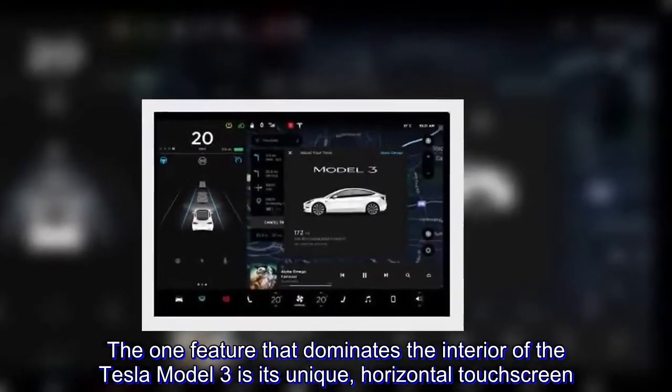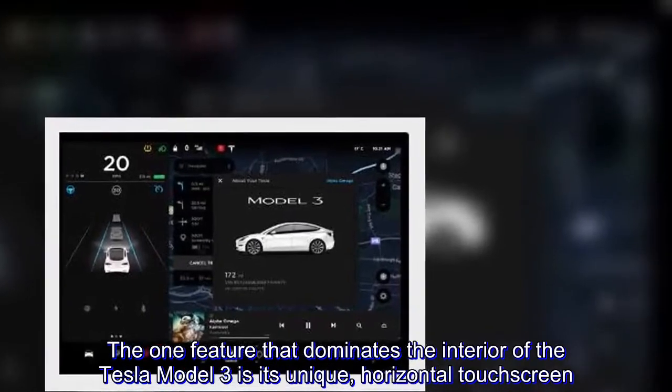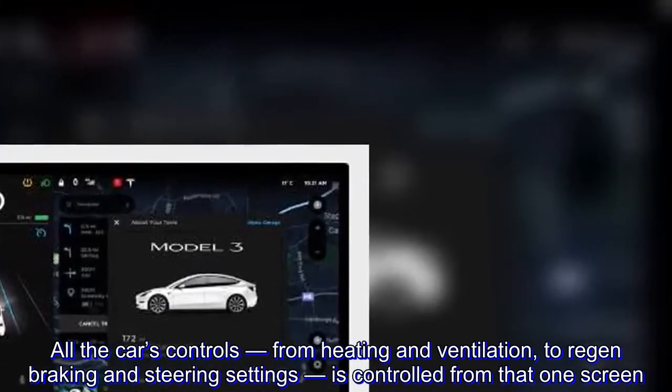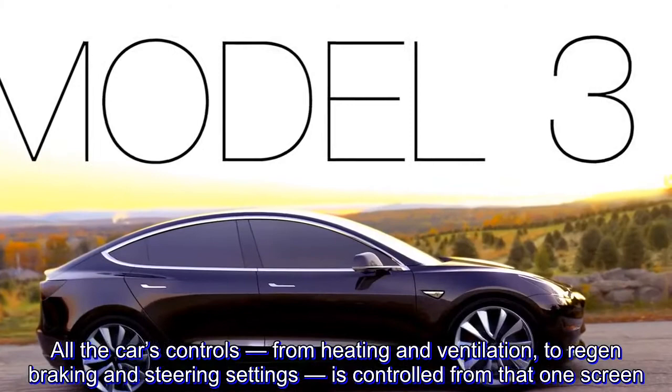The one feature that dominates the interior of the Tesla Model 3 is its unique horizontal touchscreen. All the car's controls — from heating and ventilation to regen braking and steering settings — are controlled from that one screen.